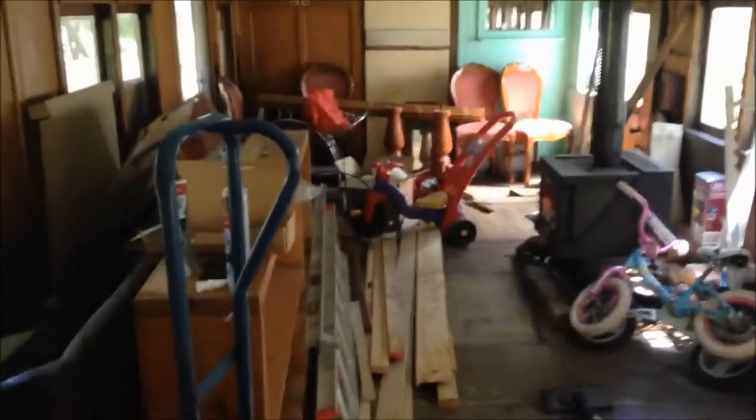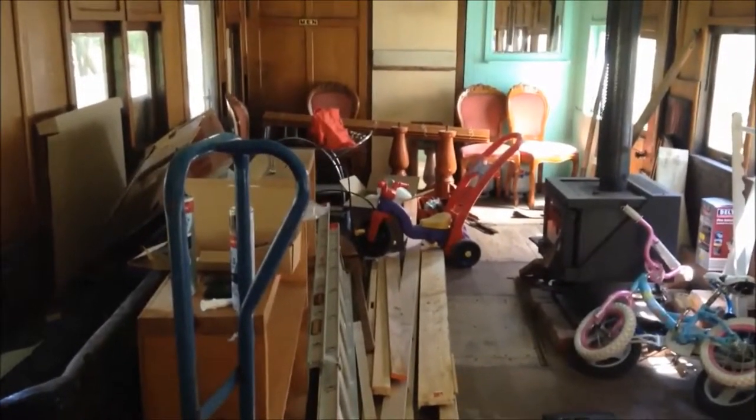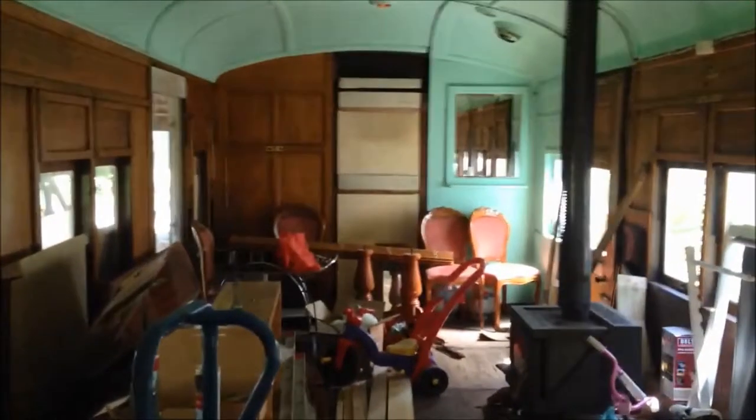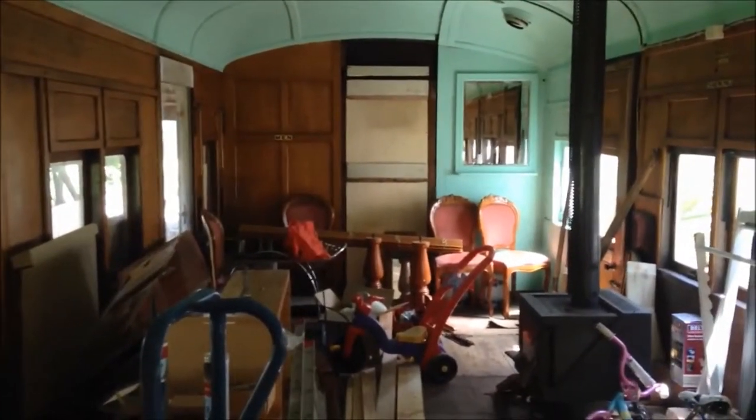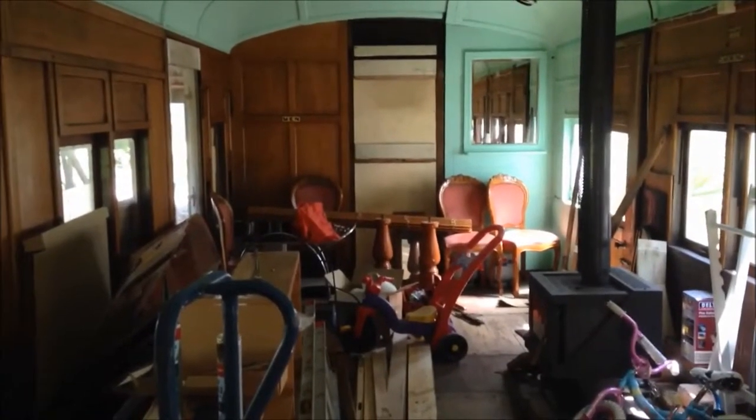And then this will be open plan living room. You can see the fireplace was there from the original owner. And then this will just be an open plan living room and dining room. So that's our project.